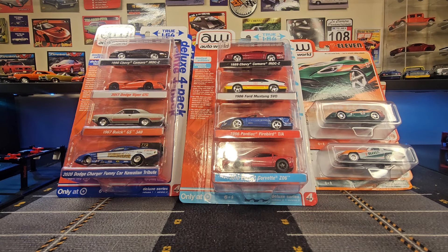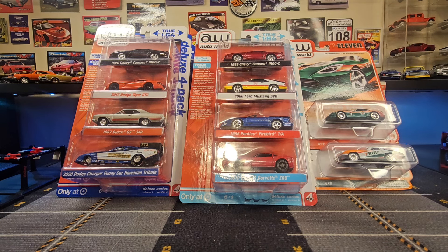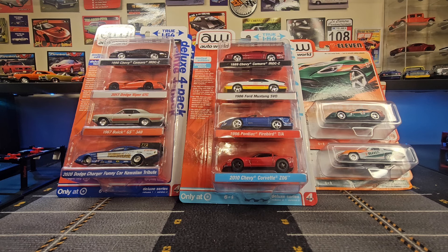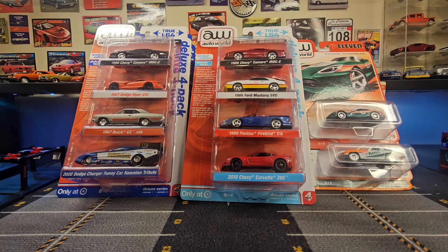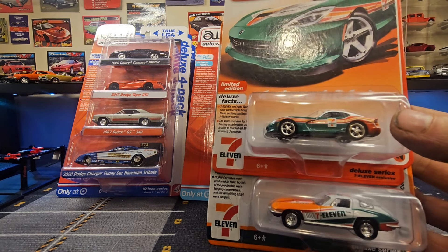Hello everybody and welcome back to another video. Today we are going to be taking a look at AutoWorld Deluxe Series. The Deluxe is a little different from the Premium Series. This is going to be the first part of what's probably going to be a two-part video. In the second part we'll take a closer look at the difference between Premium and Deluxe. We're looking at the first and second releases of the AutoWorld Deluxe Series Target exclusive four-packs, as well as the 7-11 exclusive AutoWorld Deluxe Series.